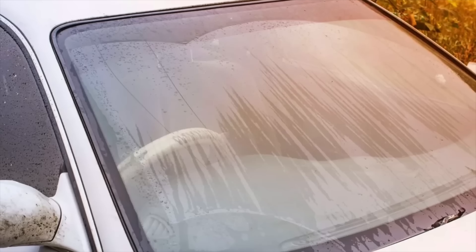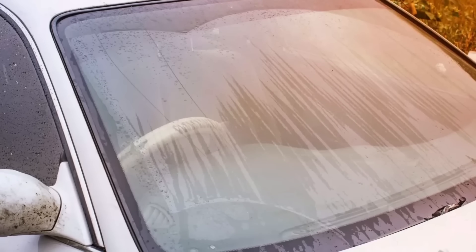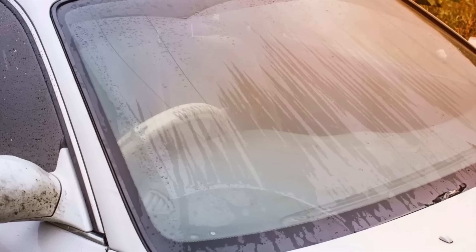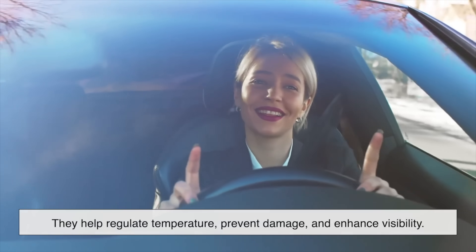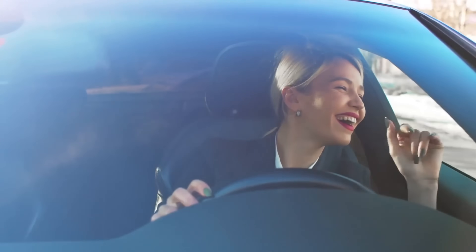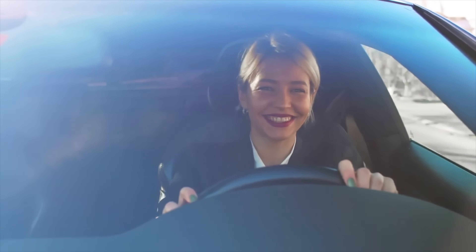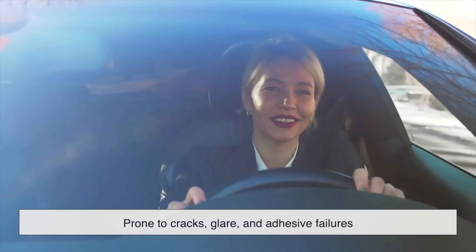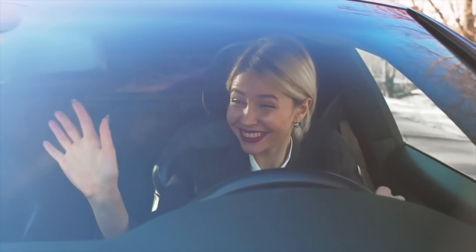At first glance, these tiny black dots might seem insignificant, but they actually play a big role in keeping your windshield strong, durable, and visually comfortable. They help regulate temperature, prevent damage, and enhance visibility, all of which contribute to a safer and more enjoyable driving experience. Without them, windshields would be more prone to cracks, glare, and adhesive failures, making them far less effective than they are today.